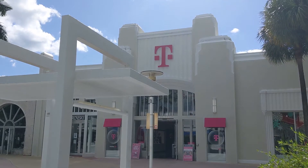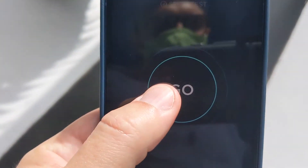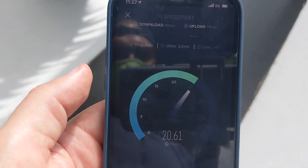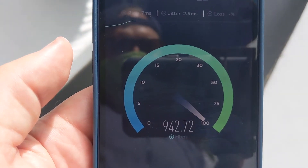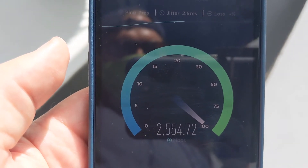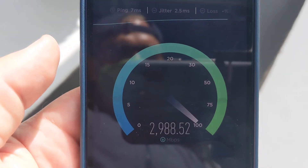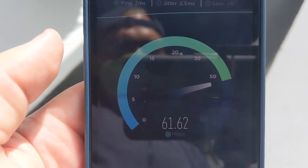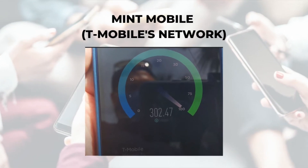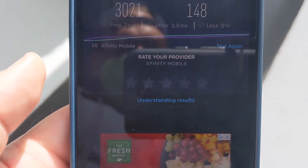Next, I moved to Lincoln Road outside the T-Mobile store — yes, testing Xfinity Mobile on Verizon's network outside the T-Mobile store. This is an area where I wasn't sure if Verizon's fastest speeds would be available according to the coverage map, but this is even faster than the park: more than 3,000 megabits per second download speed. I was at this exact location a few weeks ago to test T-Mobile's 5G with Mint Mobile, a T-Mobile MVNO, and it was 300 megabits per second. So Xfinity Mobile is 10 times faster from outside the T-Mobile store.